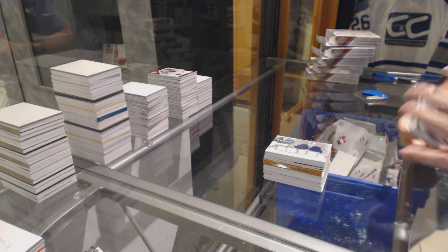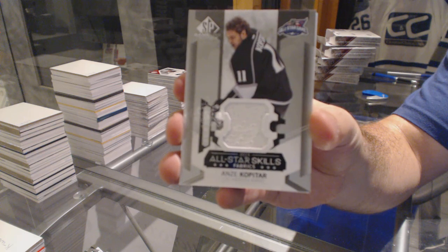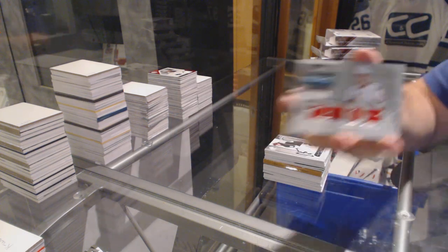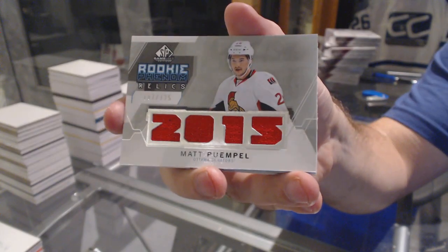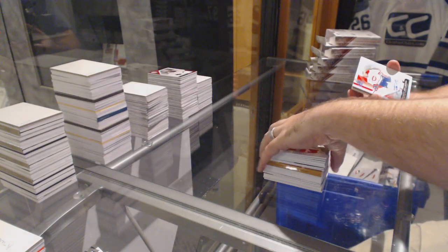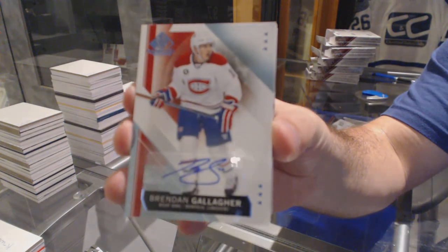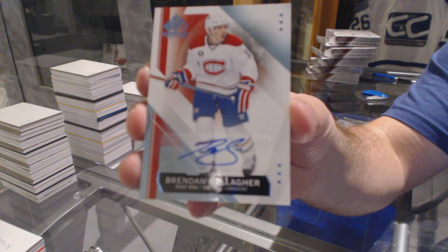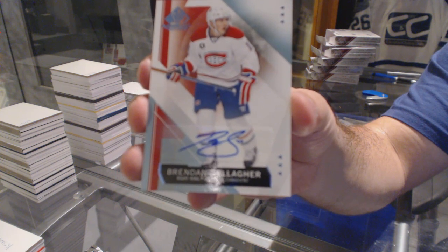We've got for the LA Kings, Anze Kopitar, base jersey. For the Ottawa Senators, 125 relics of Matt Quimple. For the Montreal Canadiens, a base autograph, Brendan Gallagher.